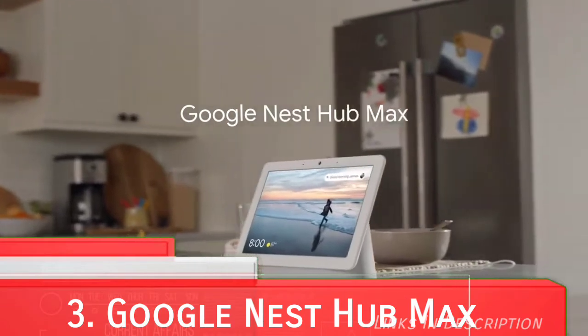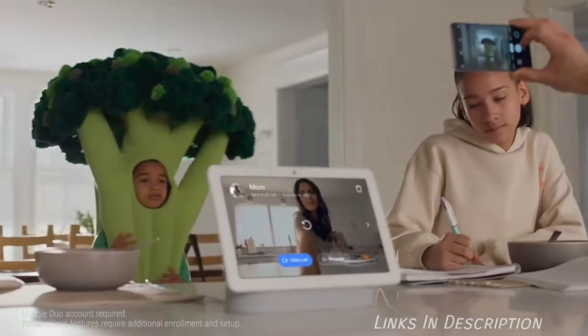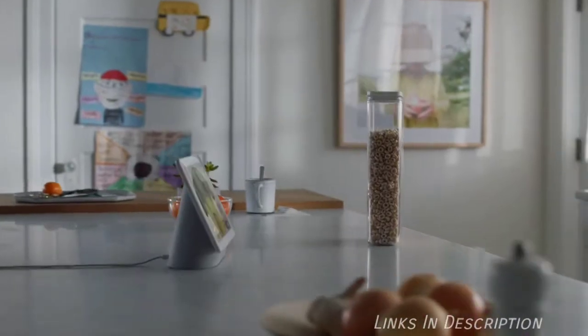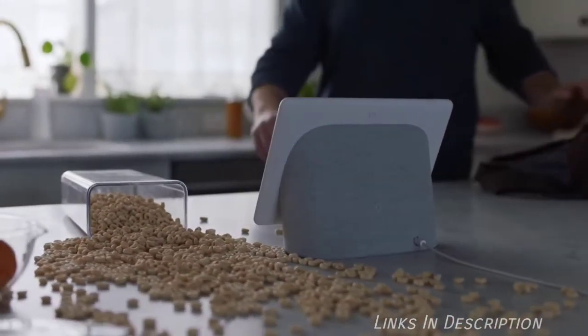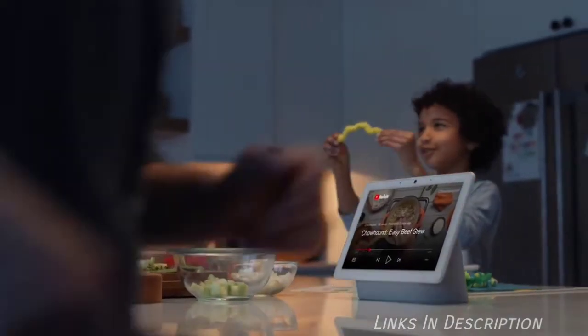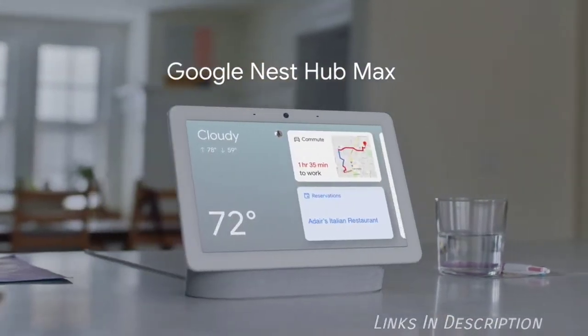Google Nest Hub Max. The Google Nest Hub Max has everything you look for in a smart display: a large 10-inch display, a stereo speaker system with above-average sound quality, camera sensing with face match technology, and a front-facing camera that doubles as an indoor security camera. Most importantly, the Nest Hub Max brings together all of your smart home products and provides an easy way to control them. It even works as a fancy digital photo frame — you can put all your family photos in it and run a slideshow.